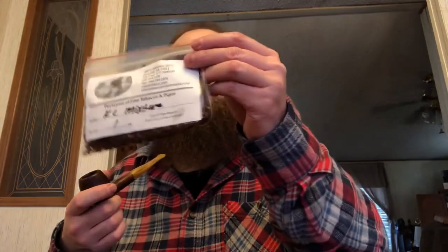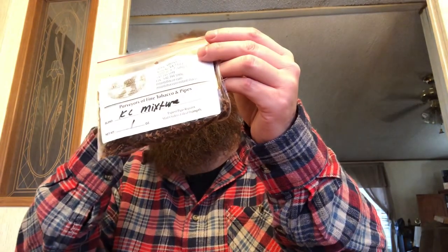I did pick up a few things while I was up there to share with y'all. I grabbed a couple of their blends. This one here is Kentucky Club Mixture. Now, I've never had Kentucky Club — it's out of production now — but if this is what Kentucky Club tastes like, I think I would have been a fan. This is really good stuff. Had a few bowls of it and I really like it.